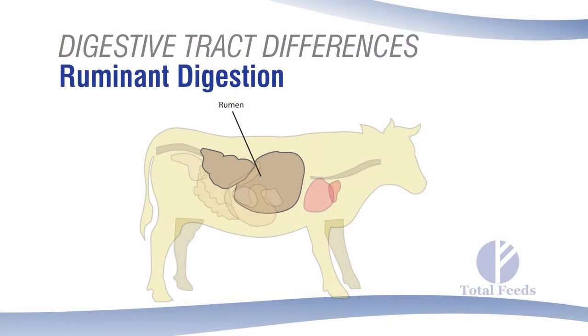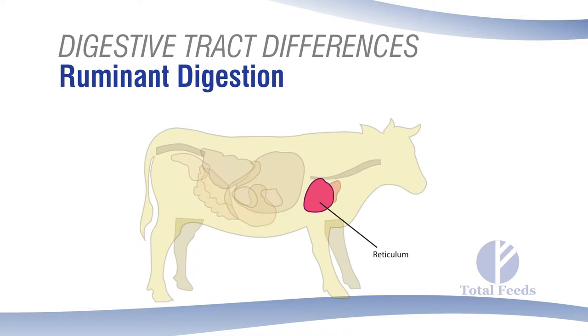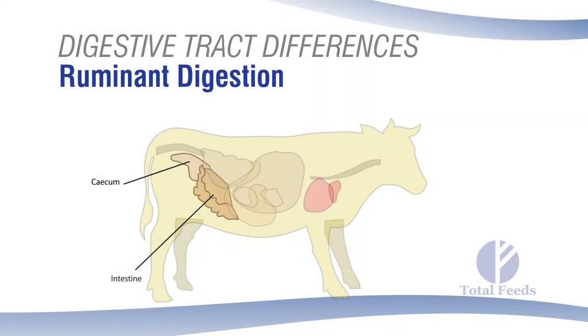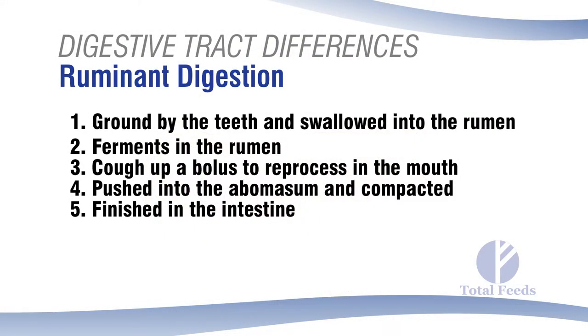They're fiber users. Going from the rumen to the reticulum — the next small stomach — that's where moisture is compressed and pushed back into the rumen to conserve it. Then feed passes through the reticulum and into the abomasum, which is the same true stomach that you and I have, similar to that of a simple-stomached animal like a horse. From there it goes into the intestinal tract. It's a complex but efficient digestive system designed for high-fiber material.